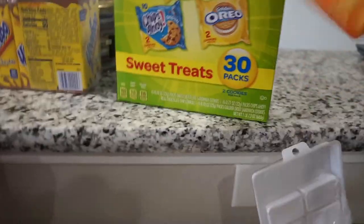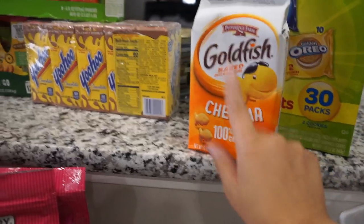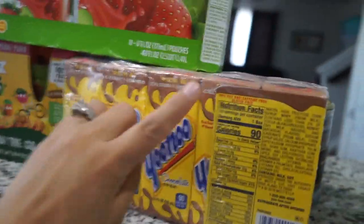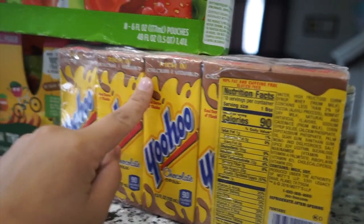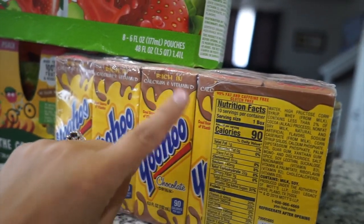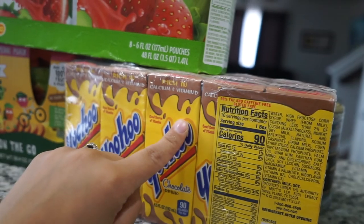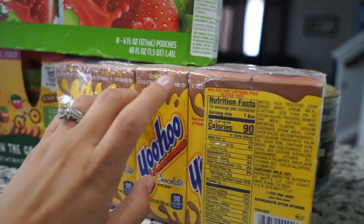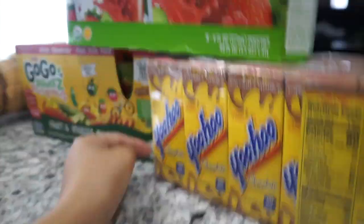Landon already grabbed at the cookies, but I got those to throw in his package as well. I got some goldfish because it's his favorite, and it was actually on sale for 99 cents so I grabbed that. Next I grabbed some Yoohoo — I haven't had this in years. I thought I would add it to his little snack package. I don't think he's a huge fan of chocolate milk, but maybe I'll do half this pack in his stuff and some for Landon.